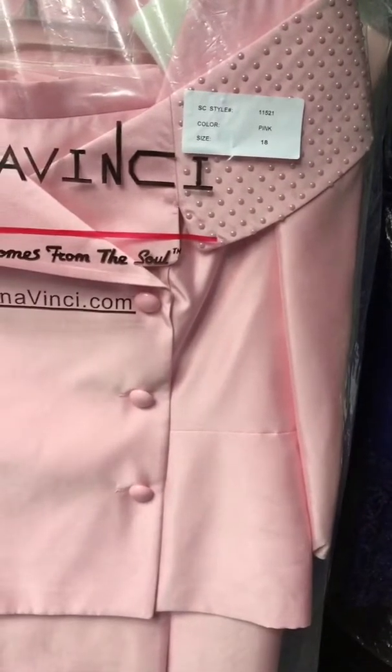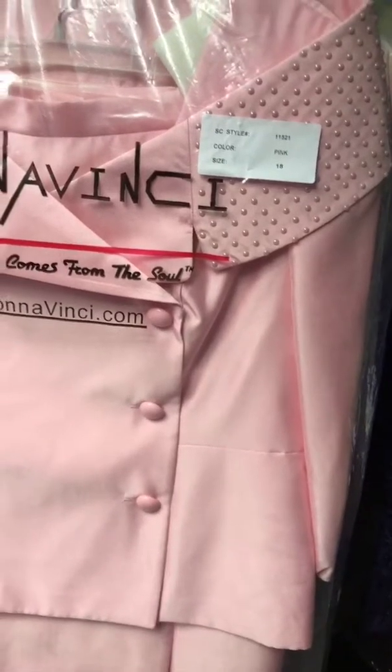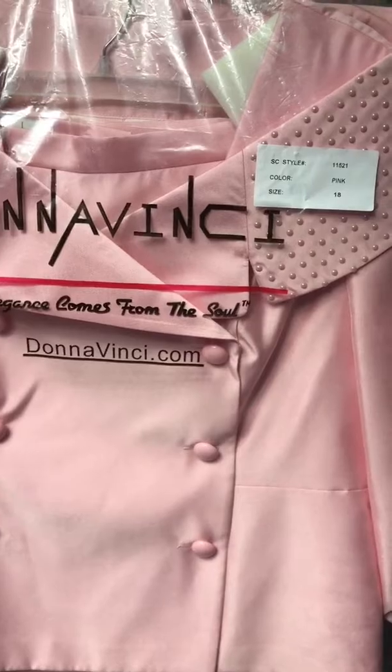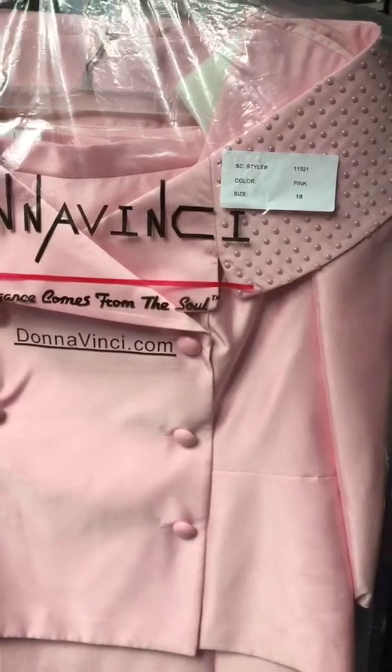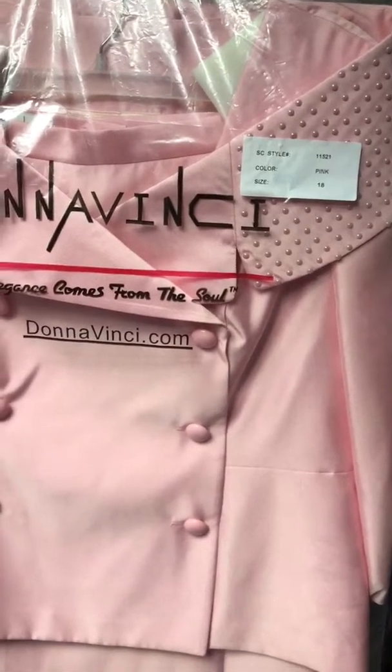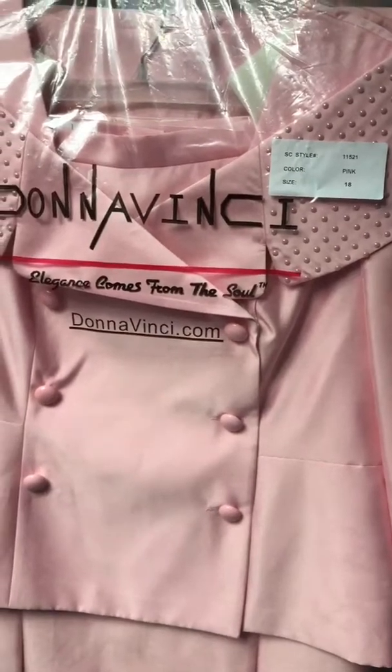Thank you for coming in tonight. If you're not following us, please hit the little shopper man or shopper lady at the bottom and follow us. We'll do frequent updates of different styles that we carry.